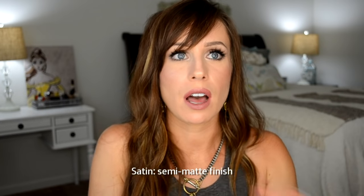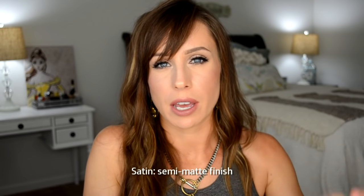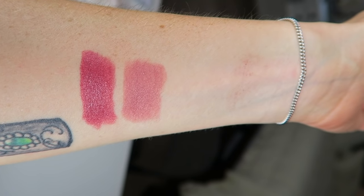This next color is a Satin formula, which gives you color and coverage but not as much as the Amplified. The Satin formula is very comfortable with a creamy satin finish. This is the color Faux — I love this one. This is top 10, this is ride or die. Faux, I love this color. I wore this a lot last summer.